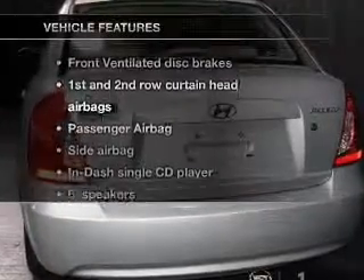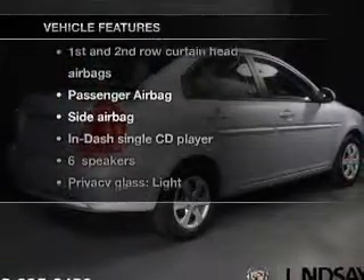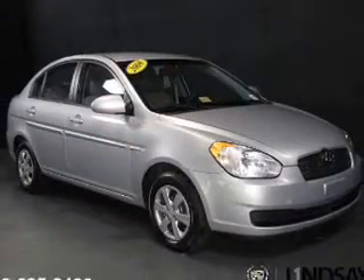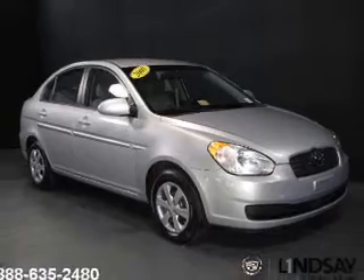And with these notable features, you won't want to miss out on the opportunity to own this amazing ride: an AM-FM stereo with a CD player, power steering, an adjustable tilt steering wheel, and air conditioning.